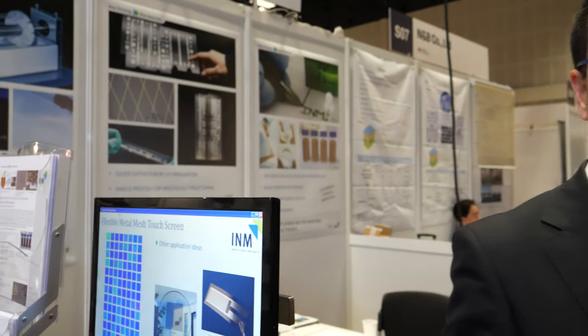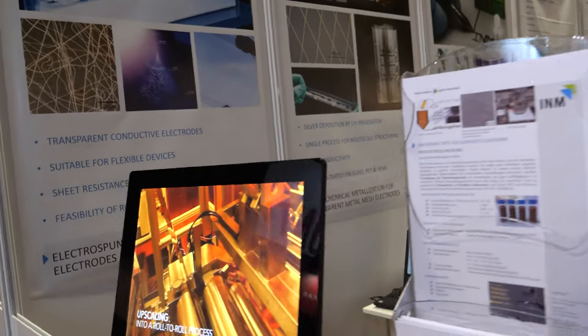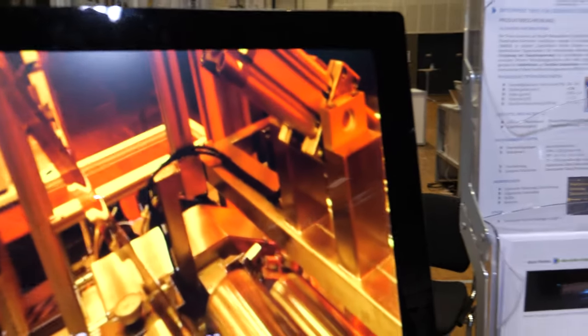We are a research institute based on material science that covers the very basic part of research with our students, laboratories, doctoral theses, but also at least half of the institute is dedicated to applied research for industries. Among the different topics our institute carries out, we are showing here some connected with printed electronics.